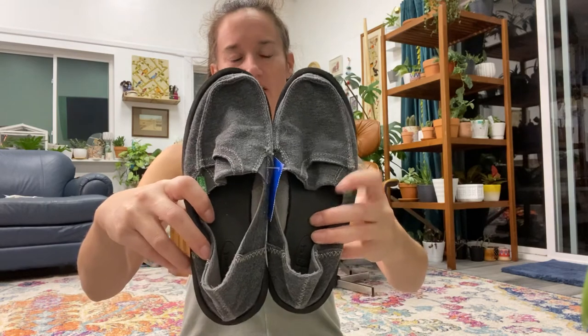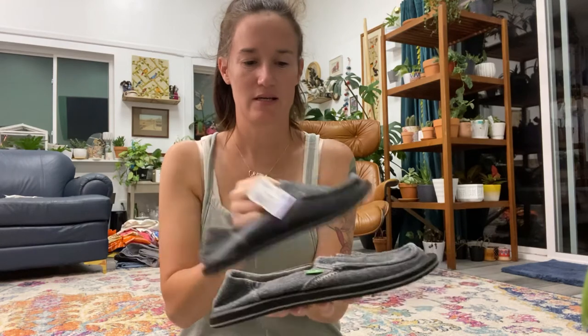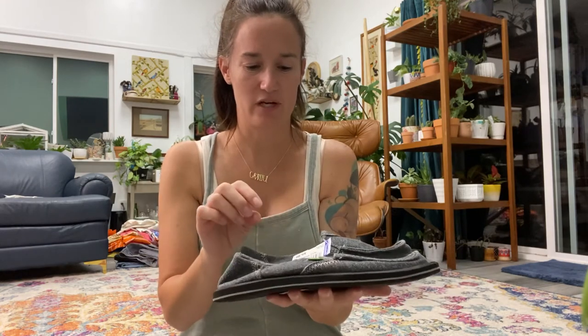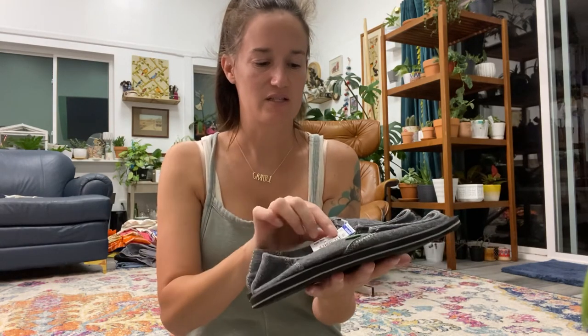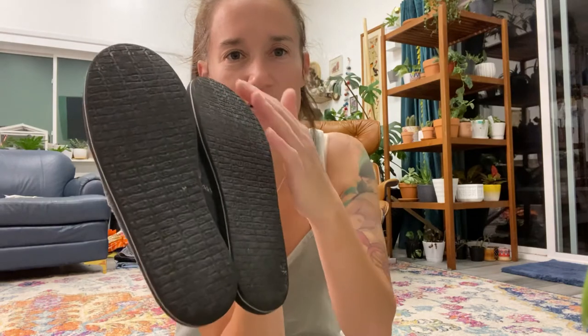I have another pair of Sanuks — the casual Sidewalk Surfers. They're so comfortable and lightweight, great for just slipping on when running errands. These are gray and were $5.99. The soles are still in great condition — you can tell when they get worn because the pattern goes away, and there's just a tiny bit of wear. Overall great condition.